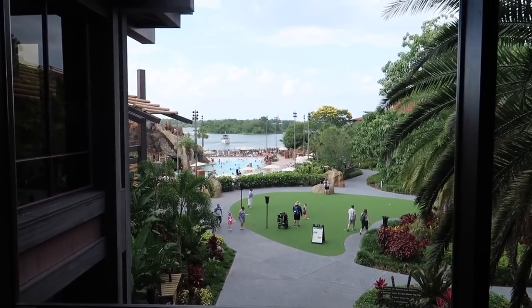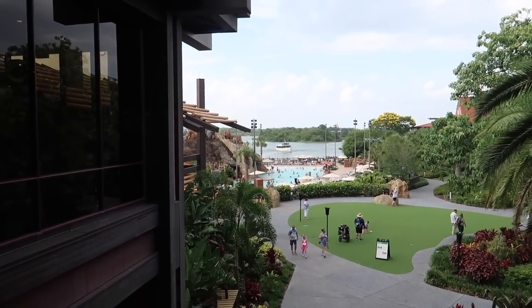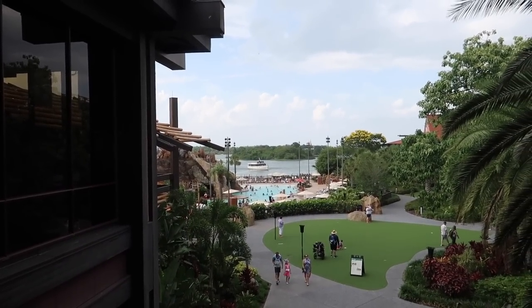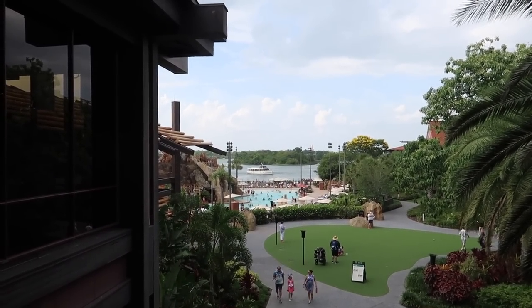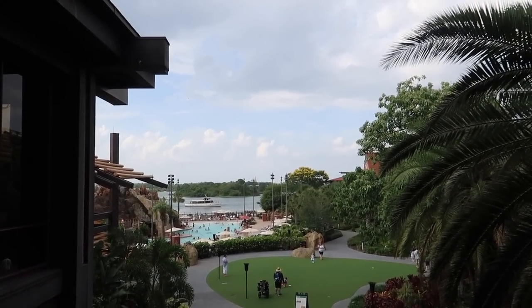And just look at this view — the big open lawn, the pool right there, it's such a beautiful pool, the resort boat in the distance, and just above those trees is the castle. As we were taking in those Polynesian views, they actually called our table. So this wait list was a total success.